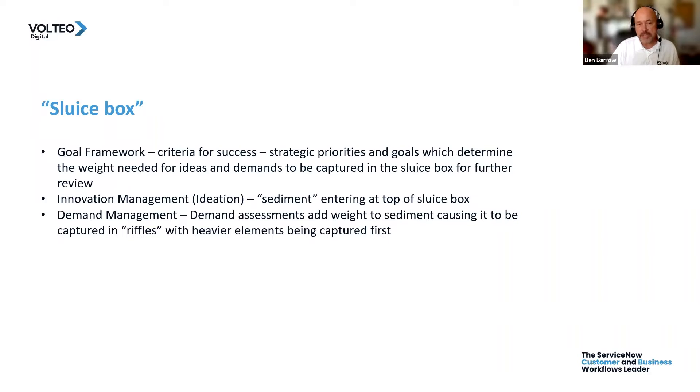Demand management is the next part of the process, where we spend more time on the items — we do assessments and evaluate costs, resource requirements, and so forth. Those demand assessments create scores that add weight to the sediment, and it settles out in the riffles of our sluice box. The heavier elements — those with the most value, the lowest risk, and the most strategic alignment — get captured at the top of our sluice box.